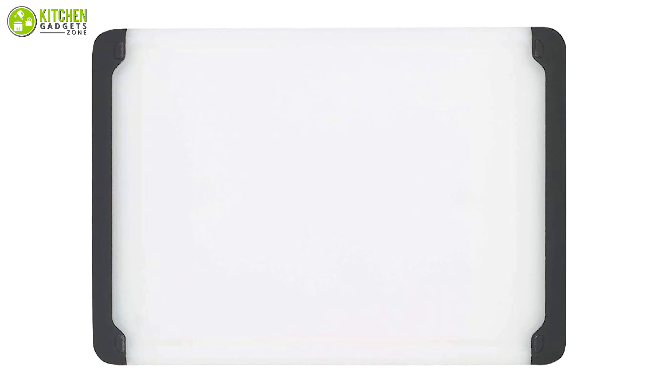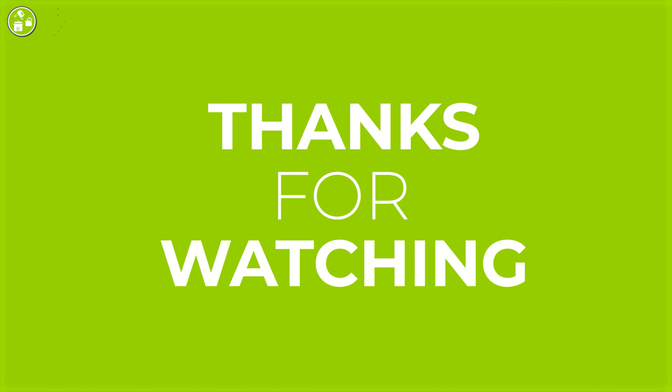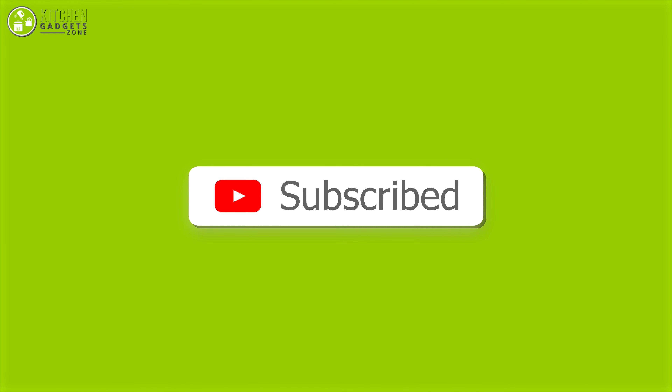So that was all about the seven best kitchen cutting boards. Thank you for watching our video. Like, comment, and share if you find the video helpful, and subscribe to our channel to see more videos like this.